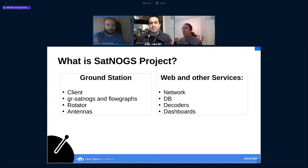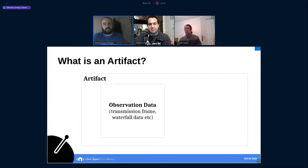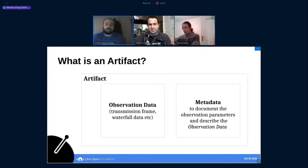Before I move forward to analyze updates on each of these sub-projects, I want to get you familiarized with a term we used this last year: the artifact term. When we say artifact, we mean an observation — a combination of observation data like a frame from a satellite, a waterfall image, an audio file, or everything that can come from an observation — and the metadata that describes the data themselves.